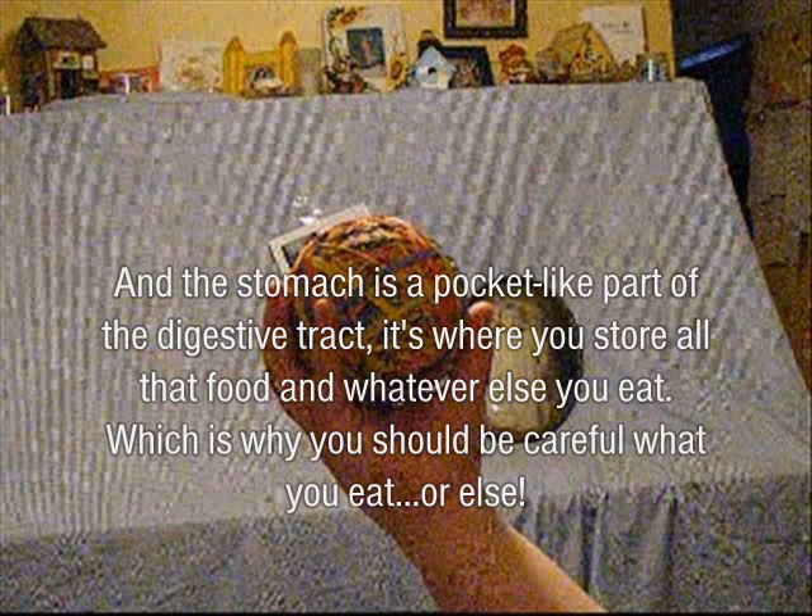And the stomach is the best part of the digestive tract. It's where you store all the food and whatever else you eat, which is why you should be careful with what you eat or else.